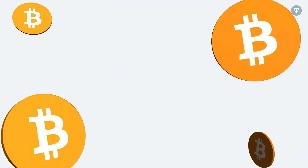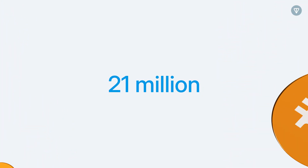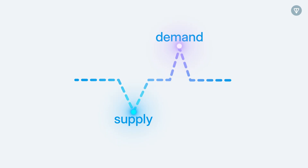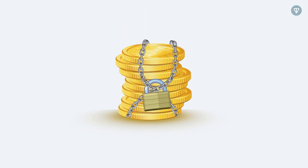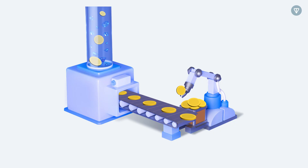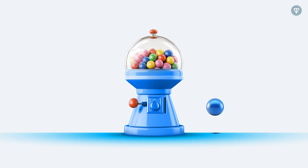Bitcoin, for example, has a fixed supply of 21 million, making it scarce, just like a rare sneaker drop. The fewer tokens available, the higher the demand and value. But not all cryptocurrencies have a fixed supply. Some projects continuously mint new tokens to balance inflation with demand, prioritizing ongoing utility over scarcity-driven value.